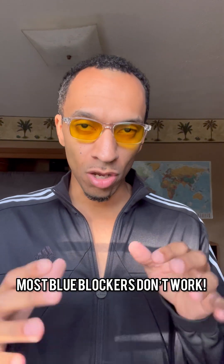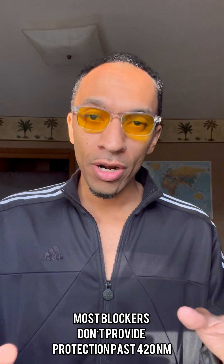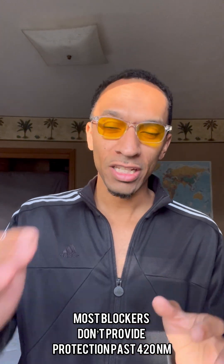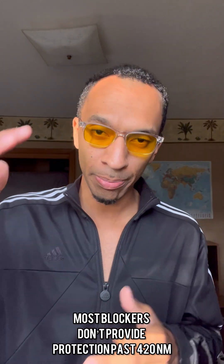So first, let's start with the fact that most blue blocking glasses on the market today actually don't block blue light. This is something I didn't know for many, many years — I just went off into the arena of blue light blocking glasses and bought the first ones I saw. I didn't actually know that it needed to provide protection between certain nanometers. I discovered that most blue blocking glasses on the market don't provide protection past 420 nanometers.